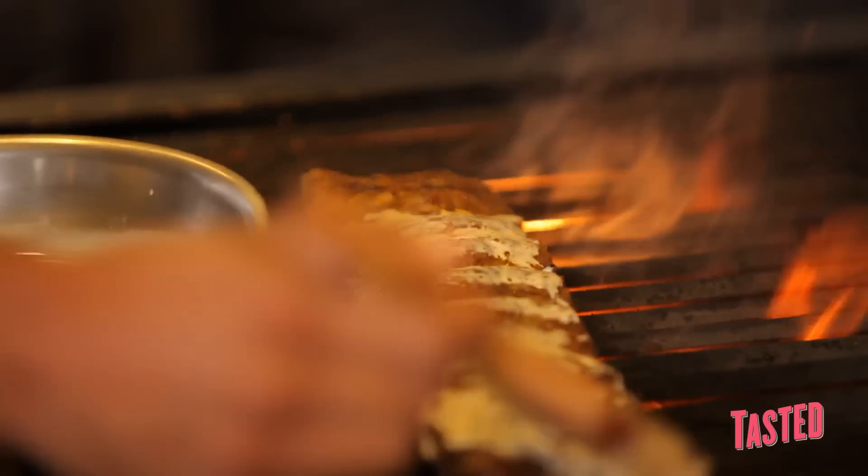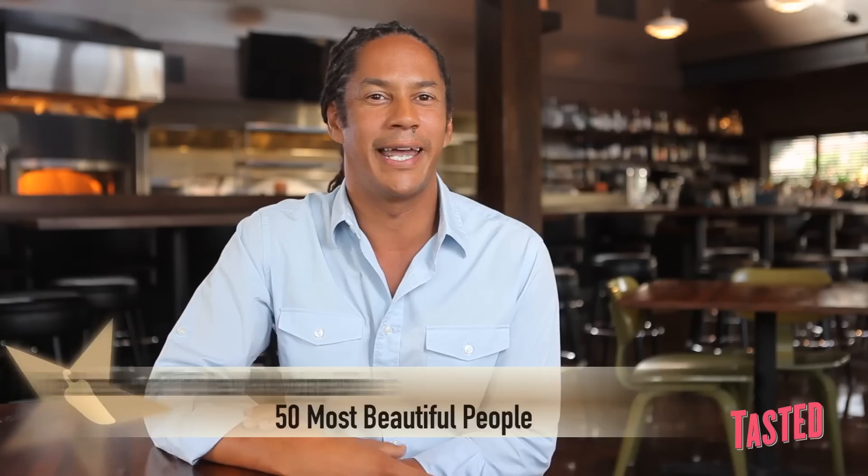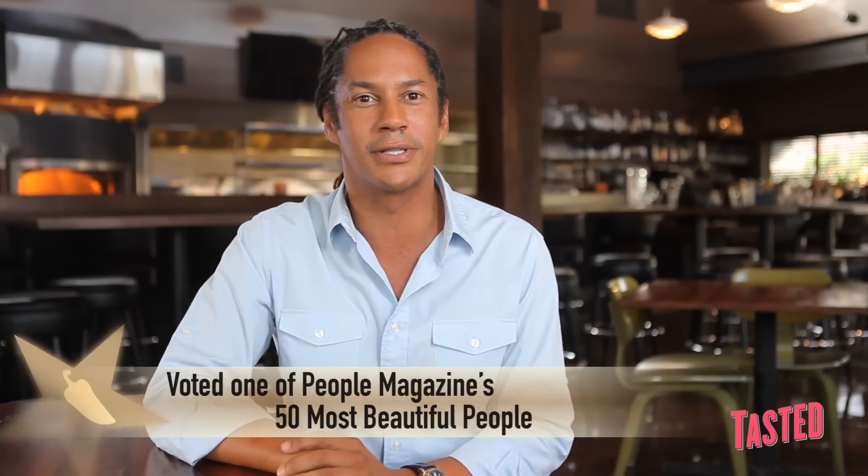What I love about grilling is you're working with live fire, you're working with raw product, it's the smell that it emits, it's cooking outdoors, it's indoors, you can travel, you can go camping and grill. It's one of my favorite ways to cook.